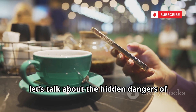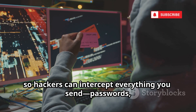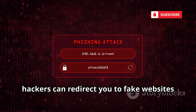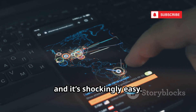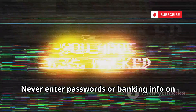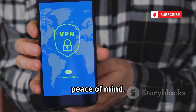Now let's talk about the hidden dangers of free Wi-Fi. Free Wi-Fi is everywhere, and it's a hacker's playground. Public networks are often unsecured, so hackers can intercept everything you send — passwords, credit cards, you name it. They can set up fake hotspots with names like 'Free Airport Wi-Fi' and your phone might connect automatically. Once connected, hackers can redirect you to fake websites or steal your login sessions. This is called a man-in-the-middle attack, and it's shockingly easy. Avoid public Wi-Fi for sensitive tasks, and if you must use it, always use a VPN — it encrypts your data even on sketchy networks. Never enter passwords or banking info on public Wi-Fi without protection.